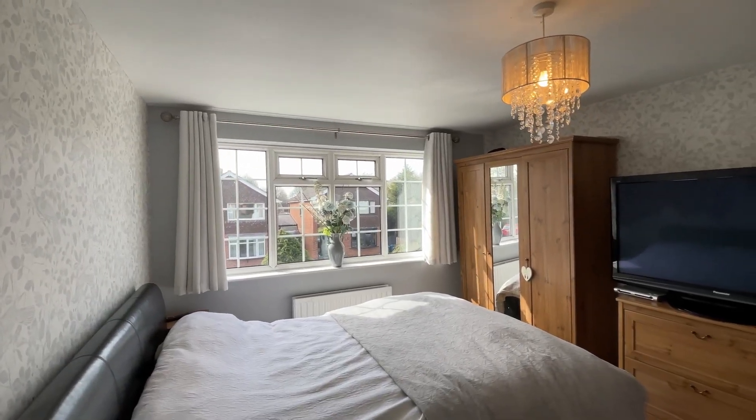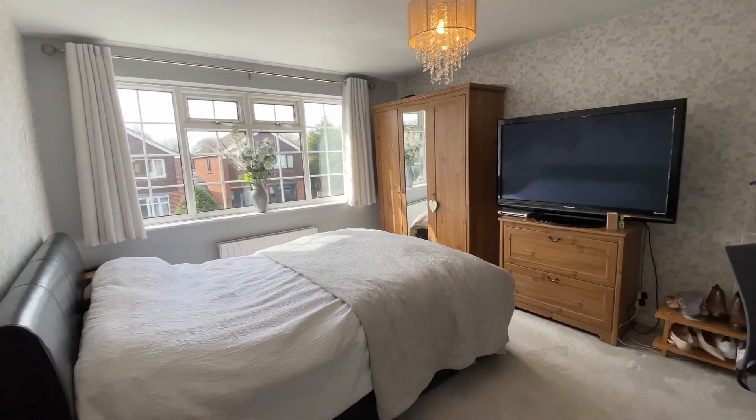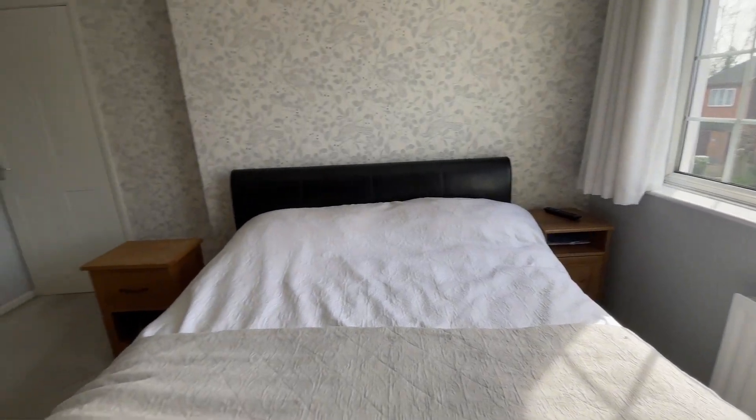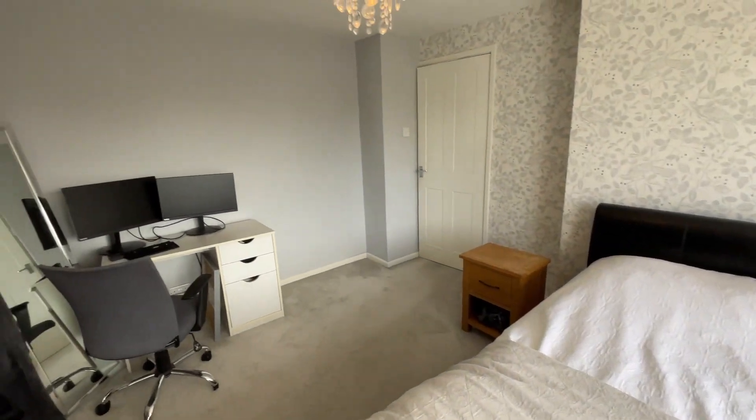Heading to the front of the property, you're welcomed into the second great-sized double bedroom, which could be considered the master bedroom. It overlooks the front aspect with plenty of space for storage as well as a double bed — the perfect place to kick back and relax after a long day.